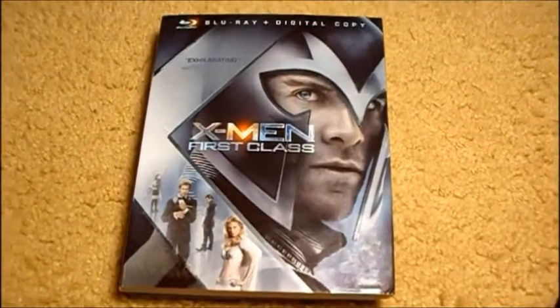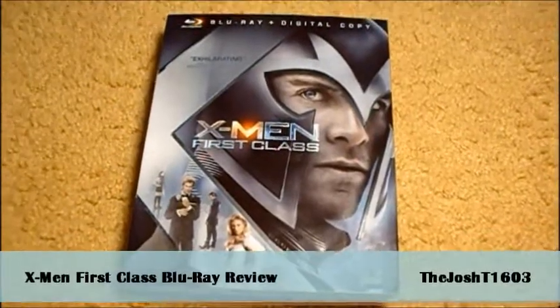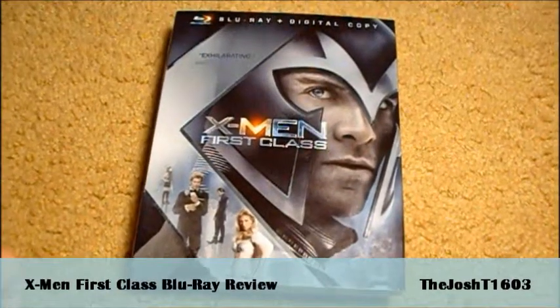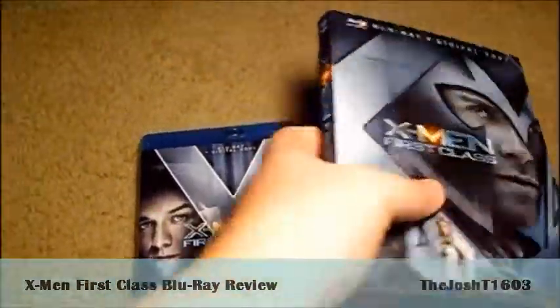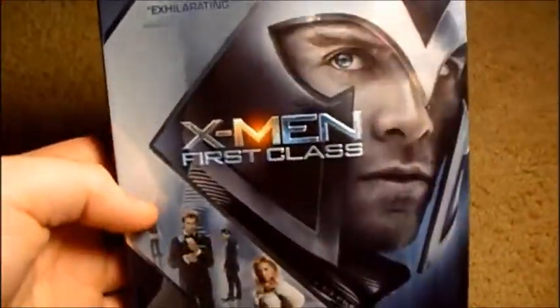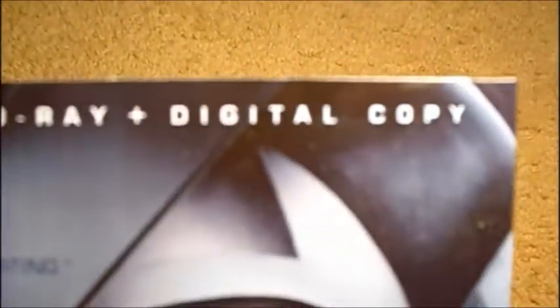Hello YouTube, this is JoshT603 and I'm back with another big summer blockbuster film review — it's X-Men First Class. I took the slipcase off, so yeah, it's a Blu-ray, not a DVD, just a Blu-ray.